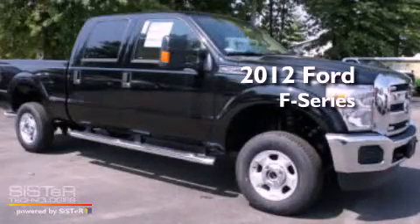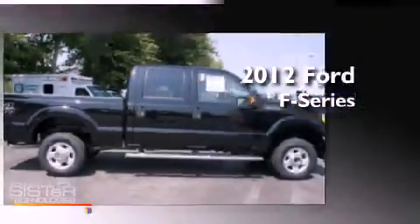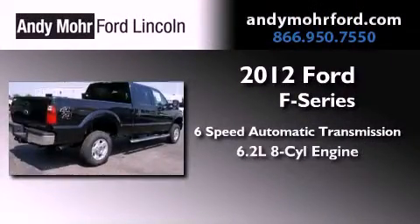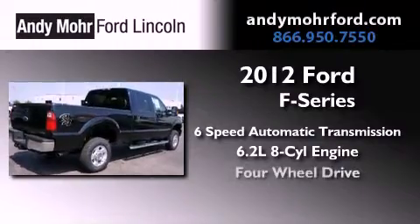This is a brand new 2012 Ford F-Series. This truck has a 6-speed automatic transmission, a 6.2-liter V8, and 4-wheel drive.